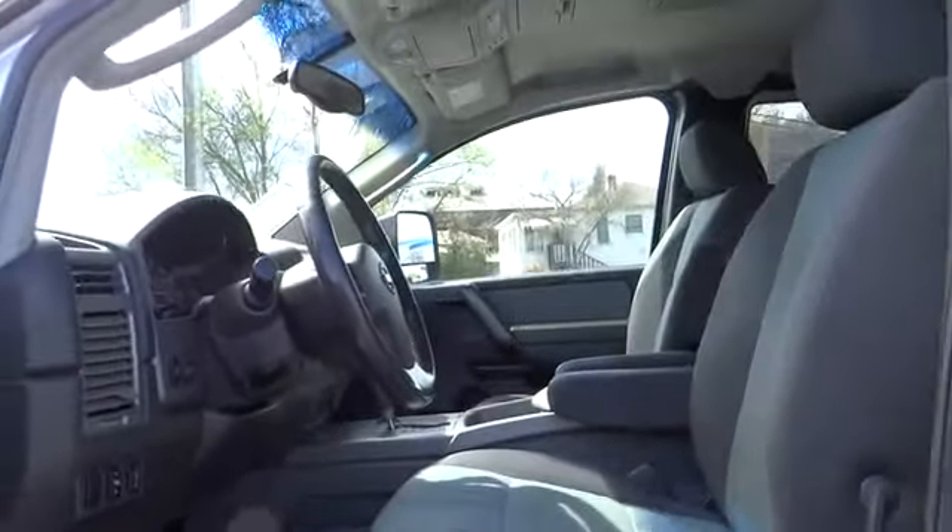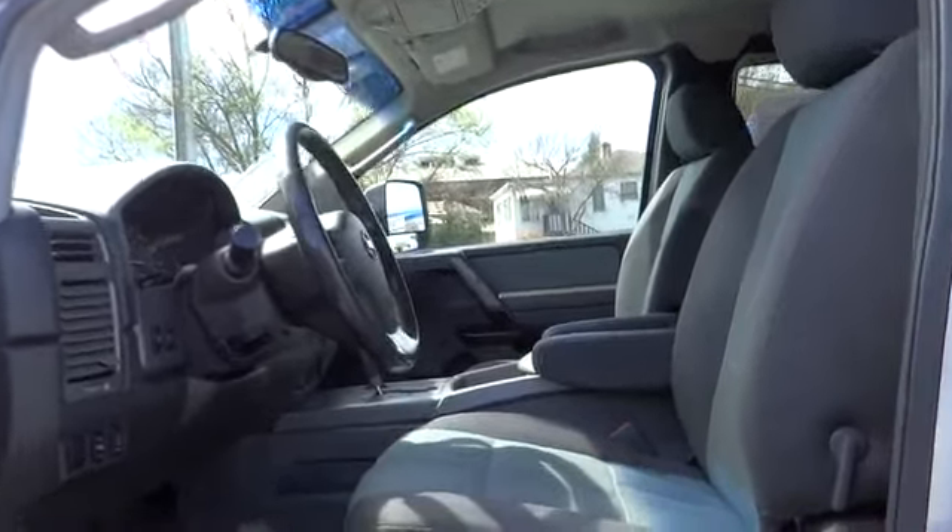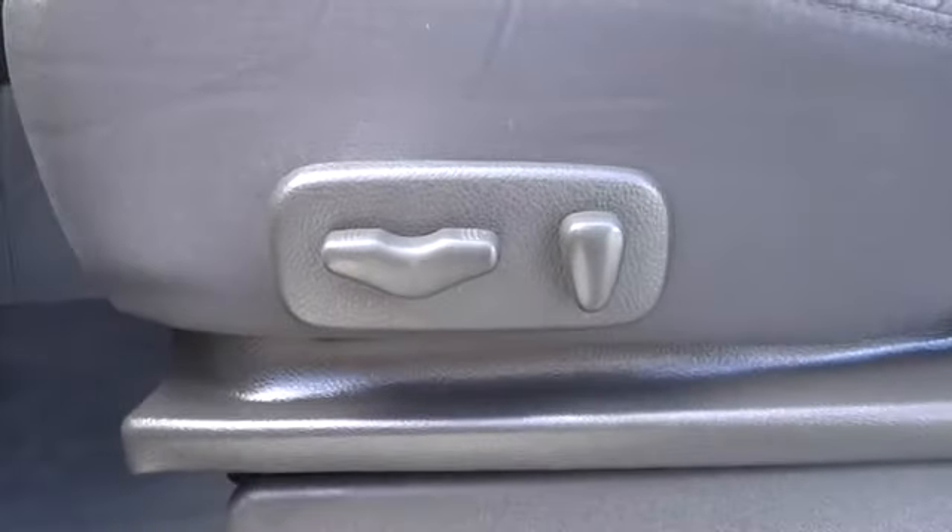This vehicle qualifies for Carfax buy-back guarantee. This beauty is sure to make you the talk of the neighborhood. So call or drop in for a test drive today.